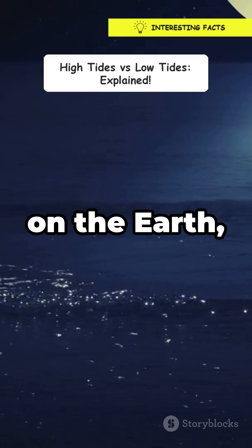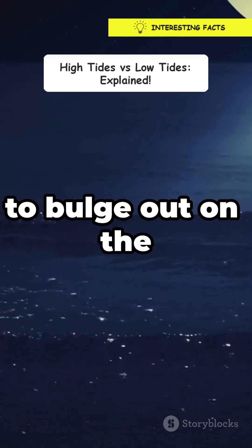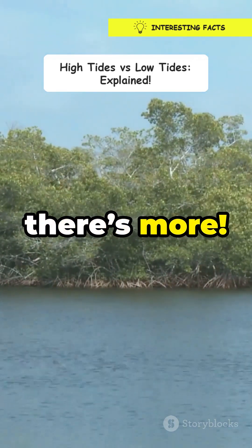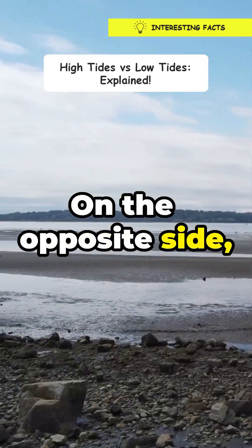When the moon's gravity pulls on the Earth, it causes the water to bulge out on the side closest to the moon. This creates a high tide. But wait, there's more — on the opposite side, another bulge forms.